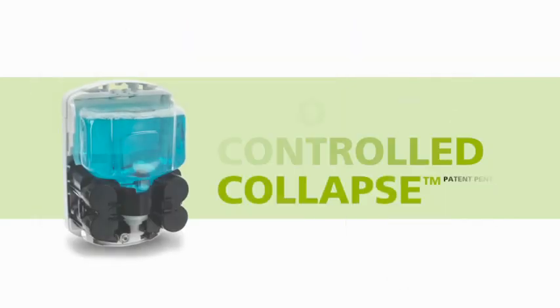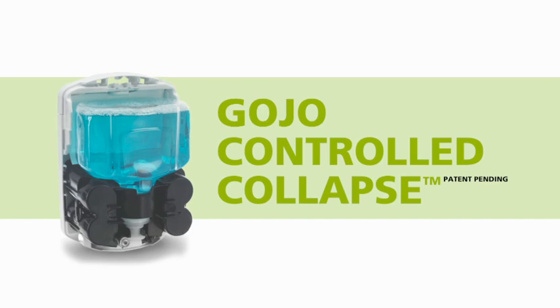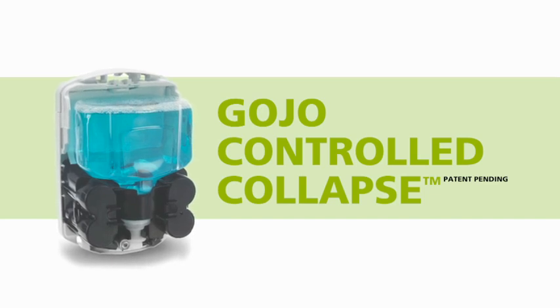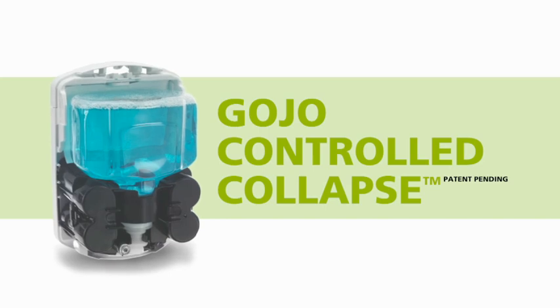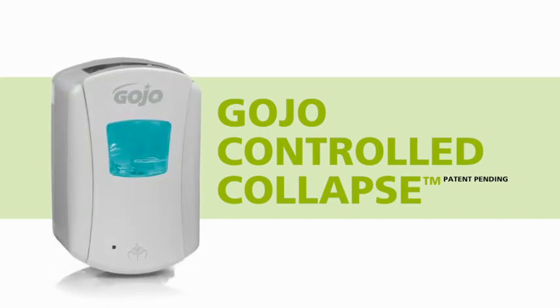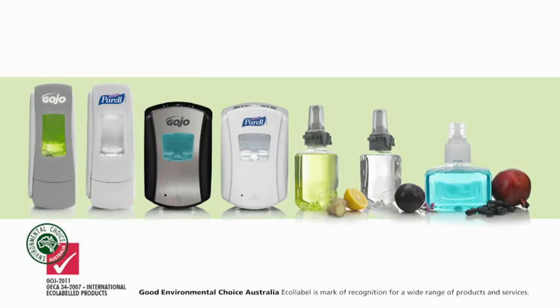Our ingenuity is further displayed through the Gojo controlled collapse technology. Refills fold from behind as they collapse, pushing the content upwards as the bottle empties, so the refill retains its attractiveness and looks freshly serviced for longer.